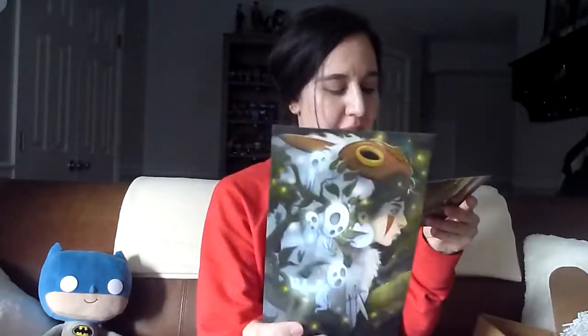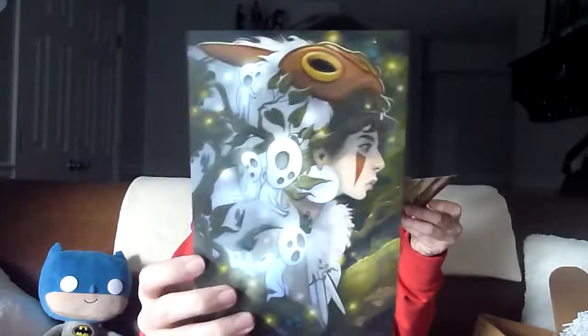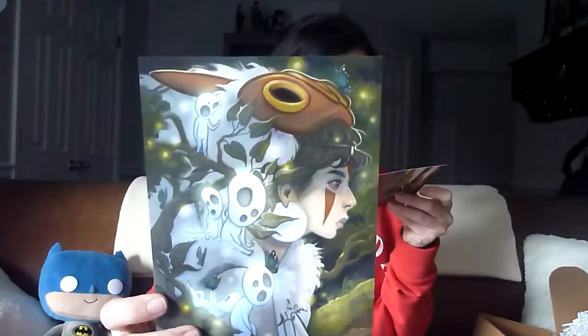Finally, we have our art print. I was very, very wrong — this is not Lord of the Flies. This is Princess Mononoke. I've heard of it but I'm not familiar with it. The artwork itself is beautiful, created by artist Audra Auclair. And that was everything in the box.